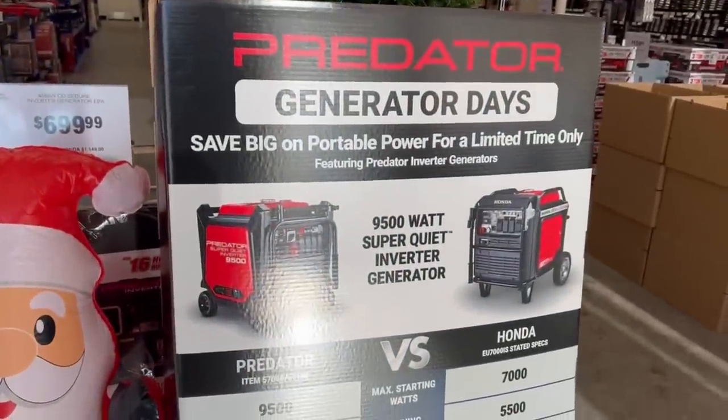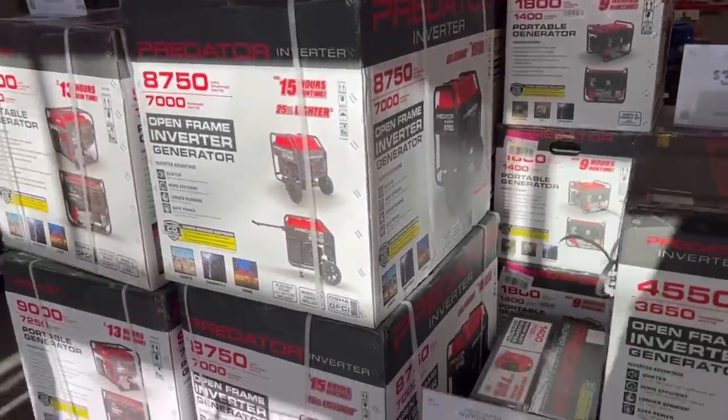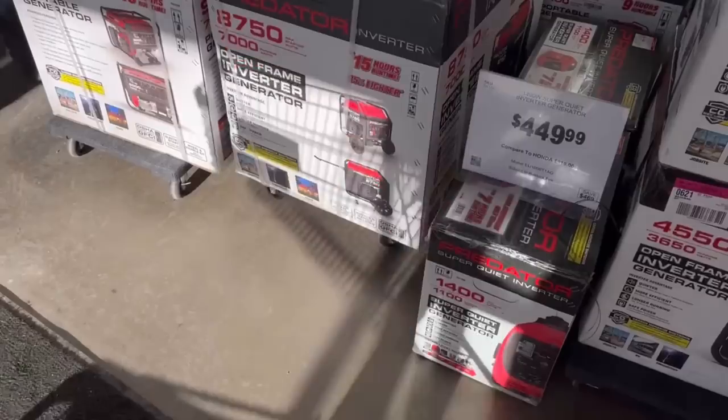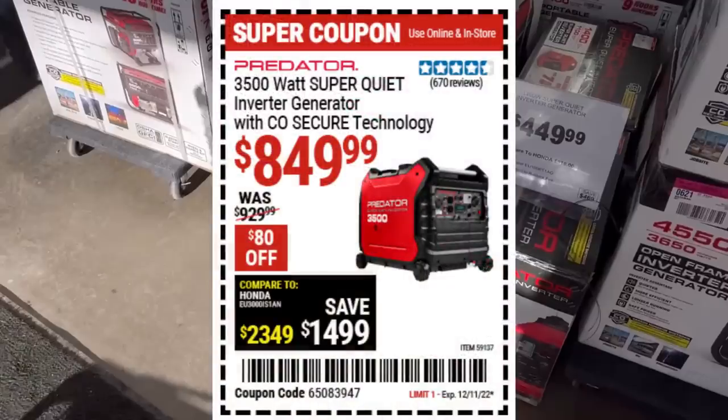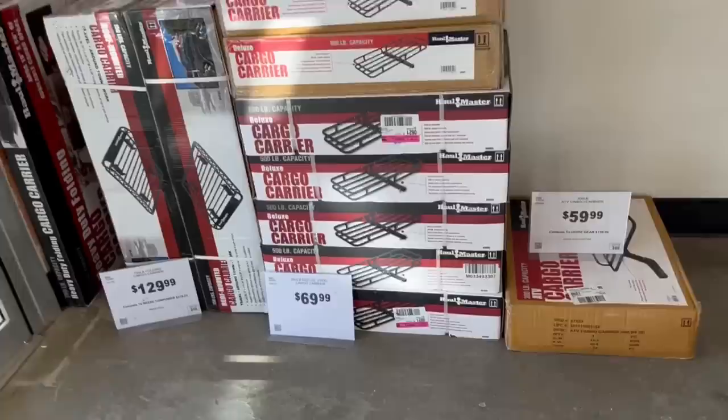Let's jump into the store. First thing we got right when you walk in, they've got generators on generators on generators — they know winter's around the corner. Big savings right now is on the 6500-watt generator; this is your open frame, it's going to be a little louder, but you're hardly going to find better power for the dollar. If quiet is what you want, this is the tried-and-true 3500 super quiet inverter generator — clean power, super quiet — $850, good price on that one.